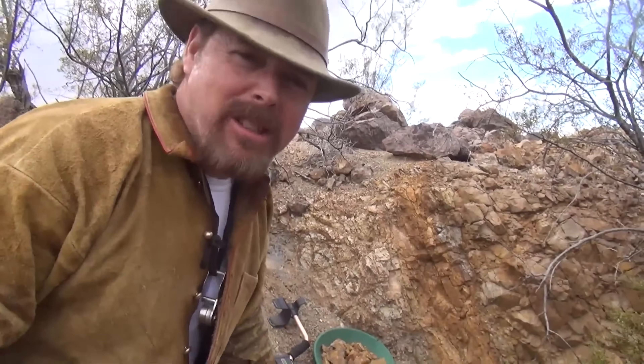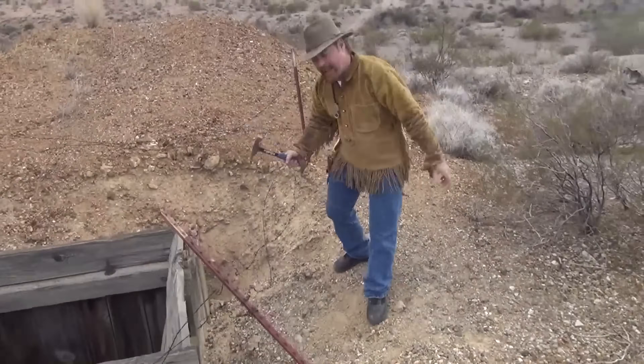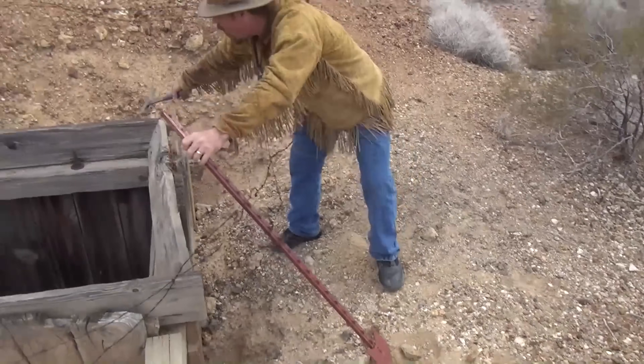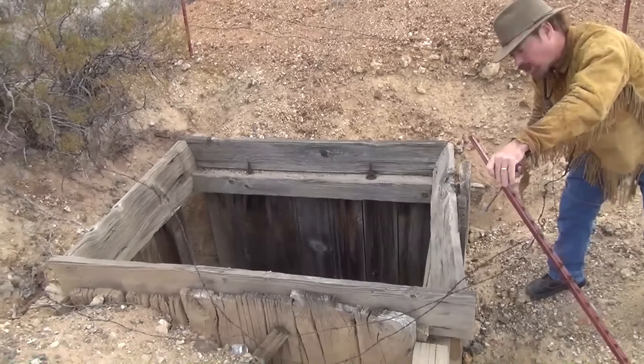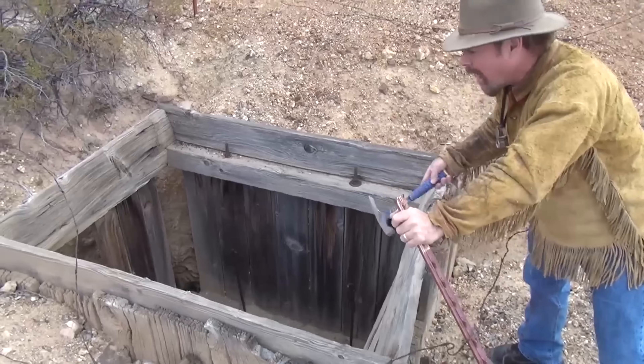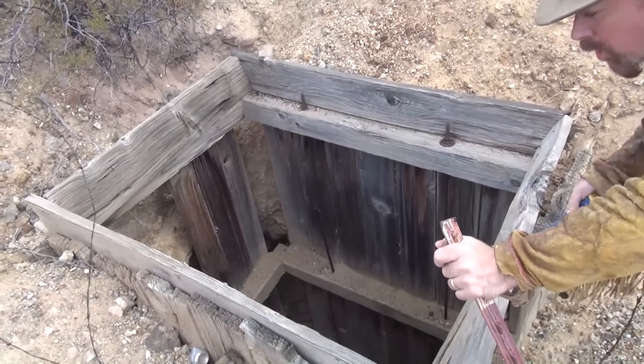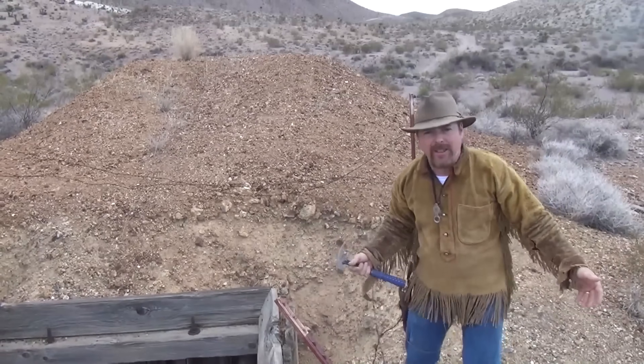If you happen to stumble upon a Bonanza-type vein structure in an epithermal — remember, low sulfidation, not high sulfidation — I'm going to check the high-grade and low-grade piles and pull samples. Then I'm going to sample across the vein. Take a look at this — I don't advocate getting close to these collars. This is a collar, that's a vertical shaft. You can see the hanging bolts down there. I've got a whole bunch of shafts in the area.